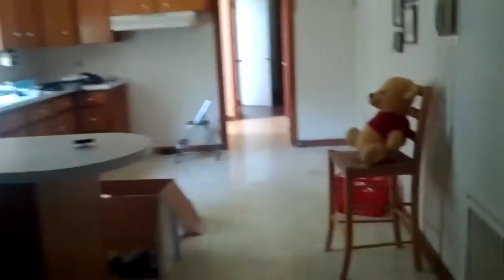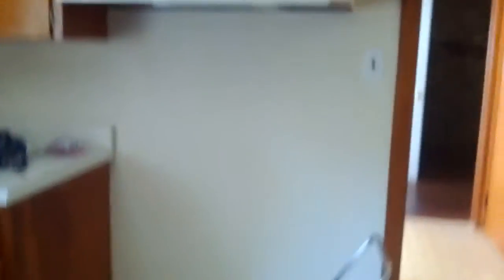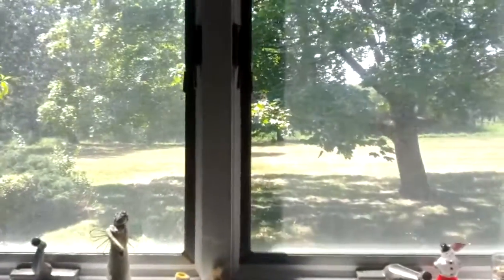This is the kitchen. As you can see, it has no appliances. It does, however, come with a pool bear and a wall phone. That little sound means something needs to be replaced. This is where we're going to put the refrigerator, and this is where we're going to put the stove. And this is the sink — the view out the window is beautiful. That's our backyard.